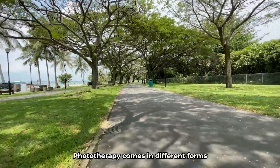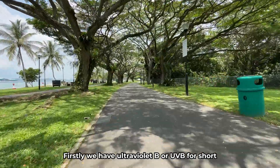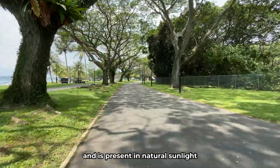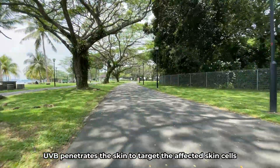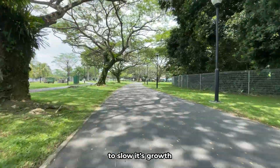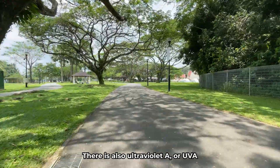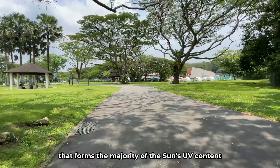Phototherapy comes in different forms. Firstly, we have ultraviolet B, or UVB for short. This is a shorter wavelength that is part of the UV spectrum and is present in natural sunlight. UVB penetrates the skin to target the affected skin cells to slow their growth. There is also ultraviolet A, or UVA, which is the longer wavelength that forms the majority of the sun's UV content.